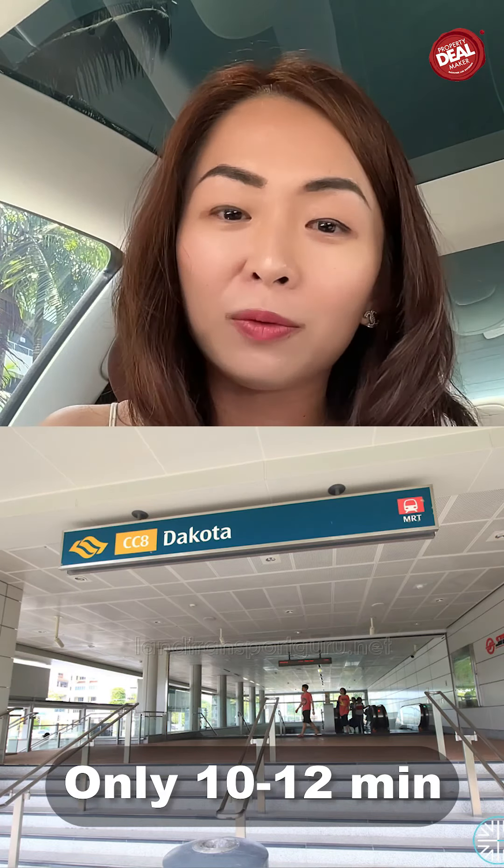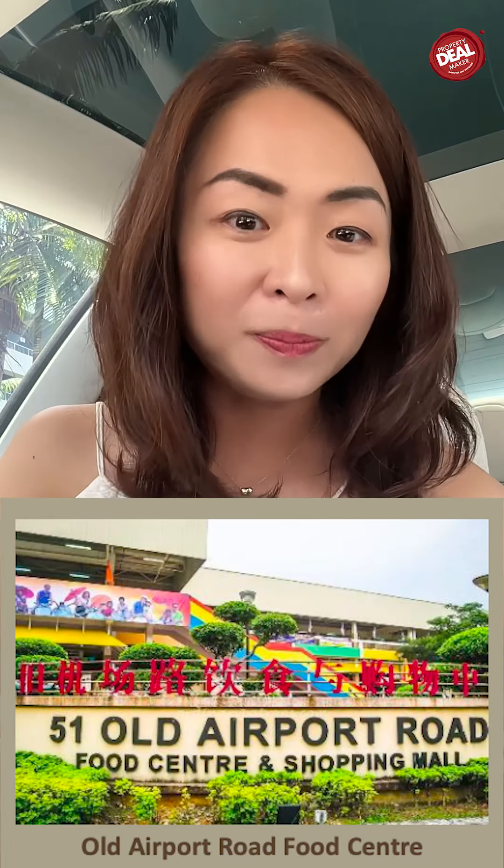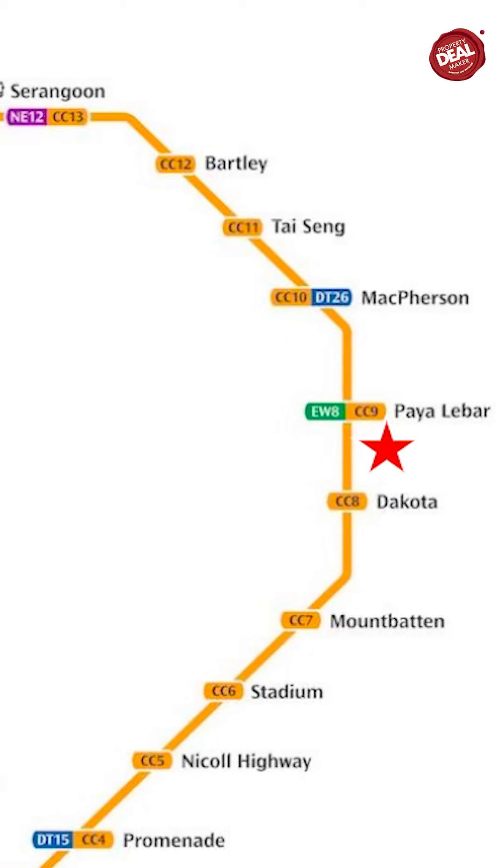And 10 to 12 minutes, you can reach Dakota MRT, where you can find Old Park Road Market. We are also in very close proximity to Paya Lebar interchange, where you can find the Circle Line and East West Line.